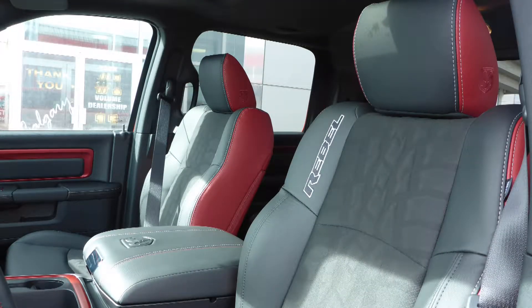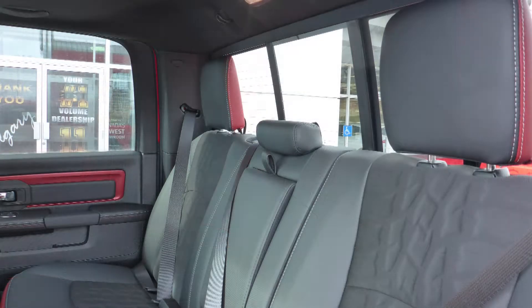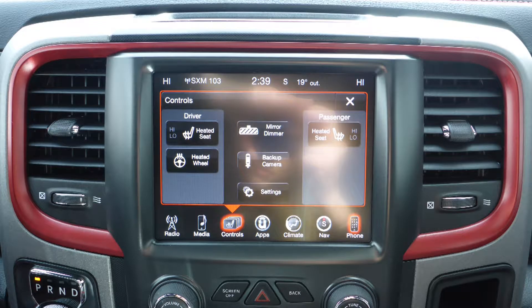Also James, the interior features a cloth and leather combination seating with premium stitching and rear folding seats. As well, the front seats and steering wheel are heated.